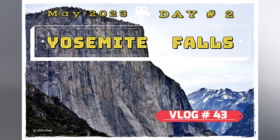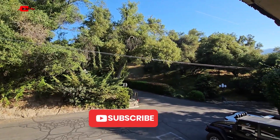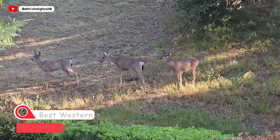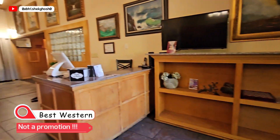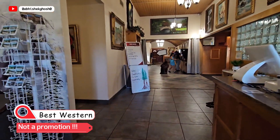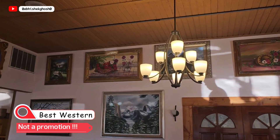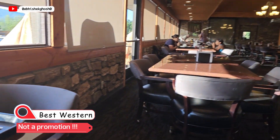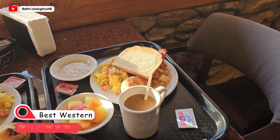Let's start Day 2. We will visit the famous Yosemite Falls and the trail to Mirror Lake. Let's start the day inside the Best Western Hotel — you can see the deer. So before we start our day to the falls, let's finish the breakfast. For guests of the Best Western, breakfast here comes complimentary. In the breakfast, we have tea, egg, scramble, bread, and fruit.